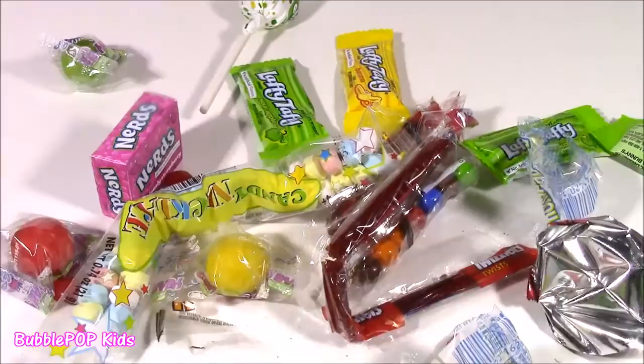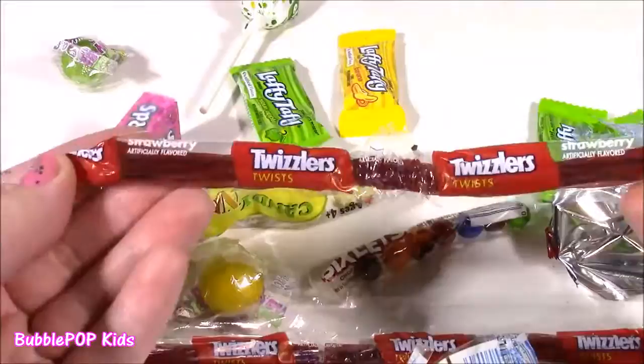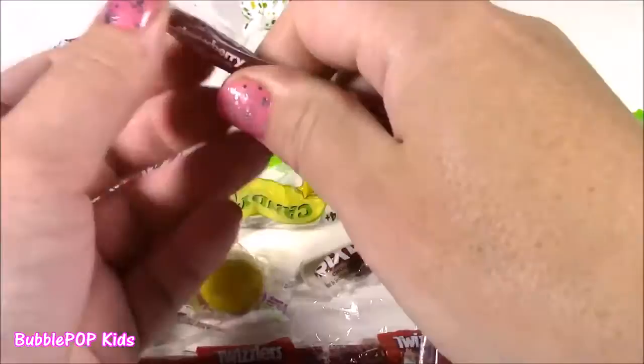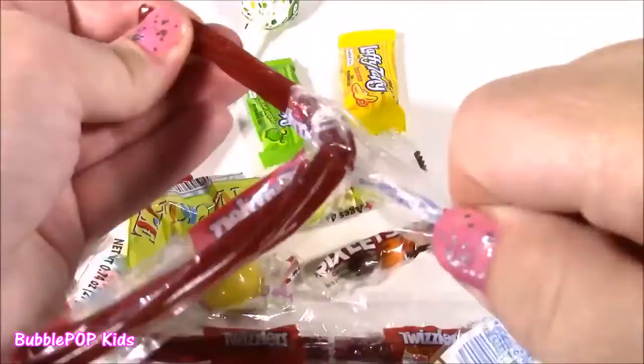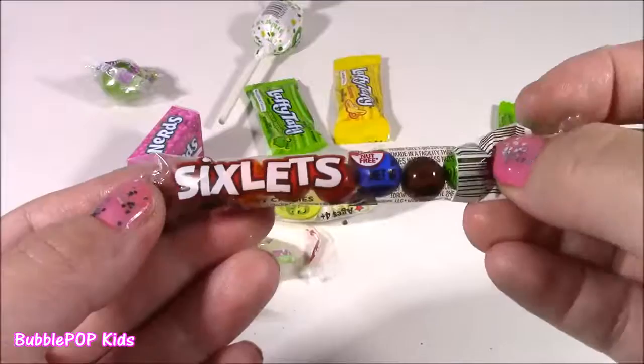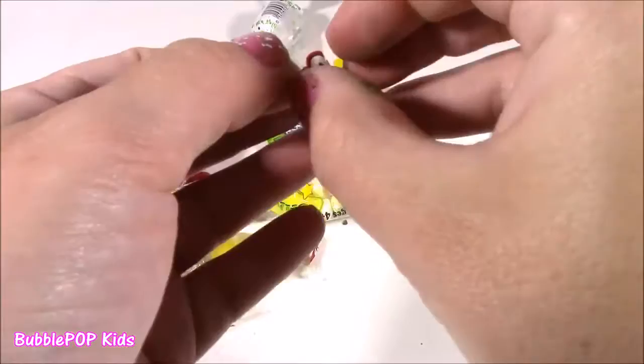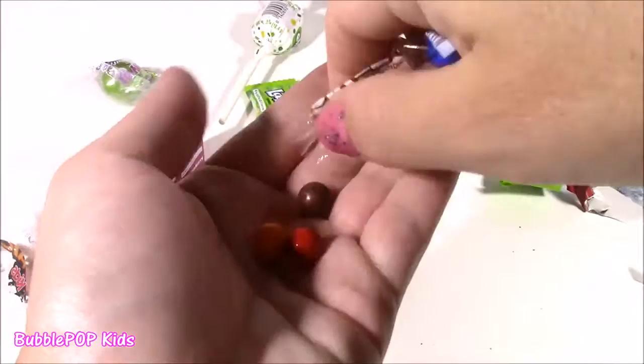Twizzlers are my ultimate favorite movie theater candy — I love to get Twizzlers and eat them with popcorn. We get two of these, just a regular red one. They make rainbow and strawberry now, but these are the basic flavor. It's pretty much strawberry flavored licorice. We also get Sixlets — they're these chocolatey coated candies, almost like M&Ms but not as good. They're a little lighter and more crunchy, but I love them because they're so chocolatey and I love all those cool colors.